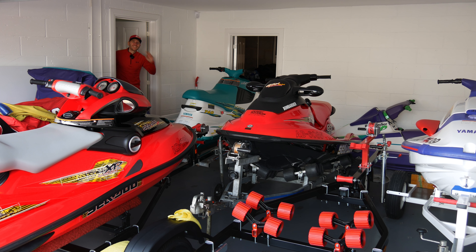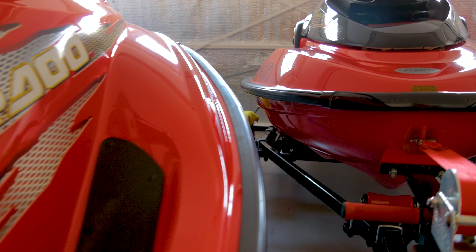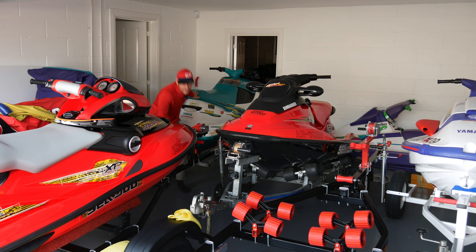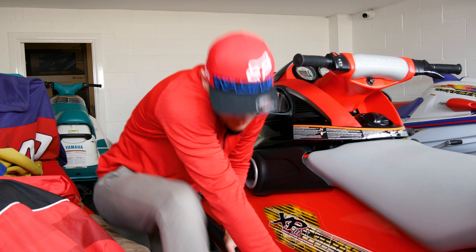Hi guys and welcome back to another episode where today I'm trying to solve a problem which I've been ignoring for some time. Just look at the garage - it's become a bit of a running joke. Every time I try to get in the garage it's like that TV show Ninja Warrior, The Obstacle Course. Now I like a joke but in all seriousness it isn't sustainable. I do have a plan however and don't worry it doesn't involve selling any of these beauties.